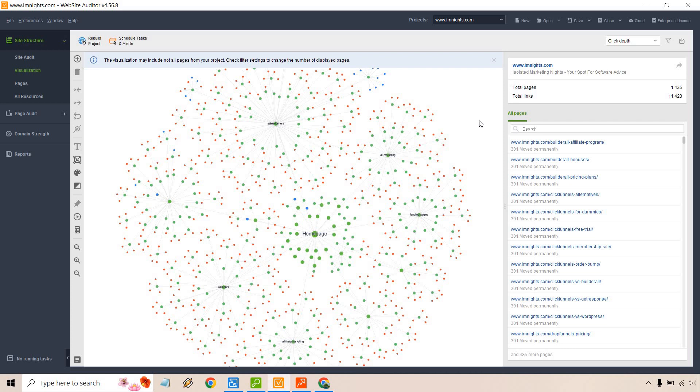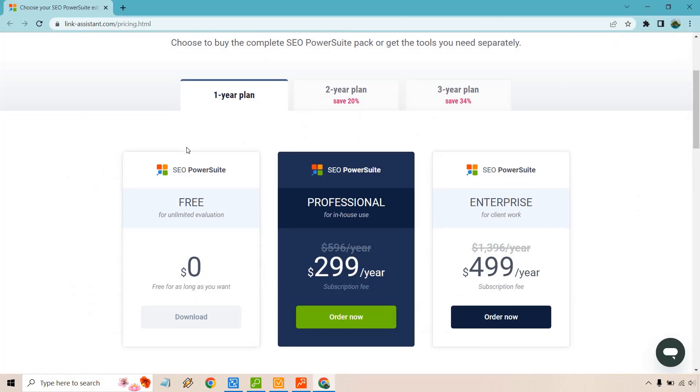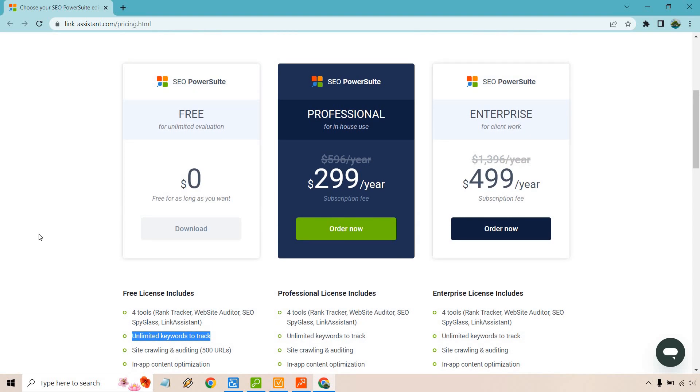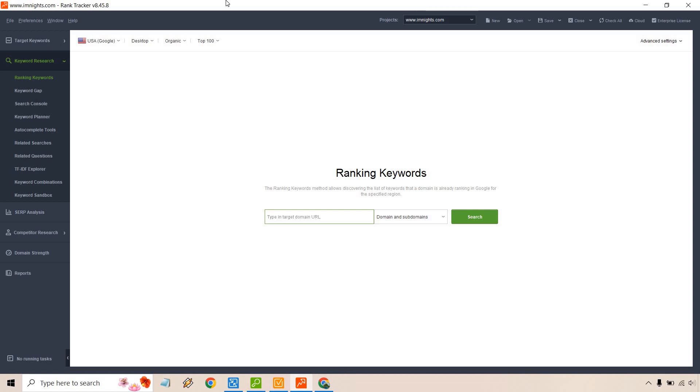Last but not least is the Rank Tracker. One thing I want to highlight: even with the free plan you get unlimited keywords to track, which is something very beneficial and kind of rare to see nowadays. Aside from tracking keywords and ranking summaries and keyword maps, there's also a keyword research aspect — you have keyword gaps, Search Console integration, keyword planners, and more.